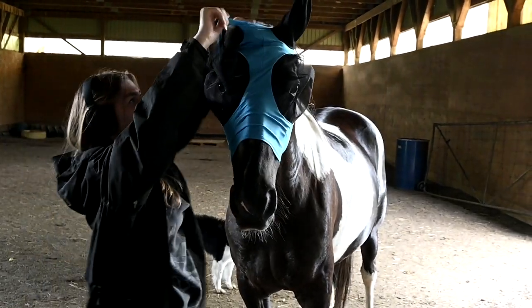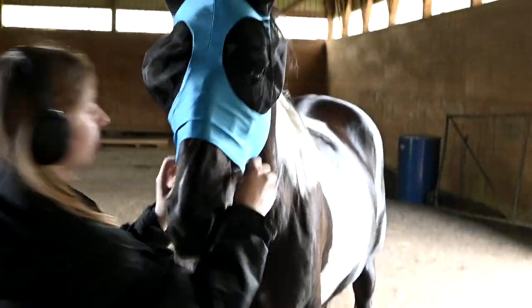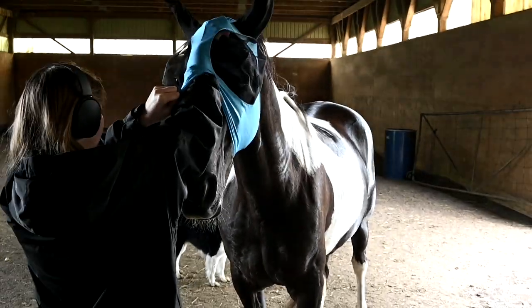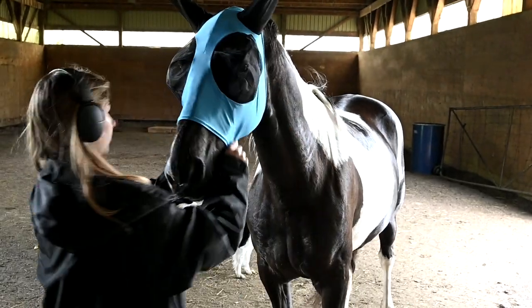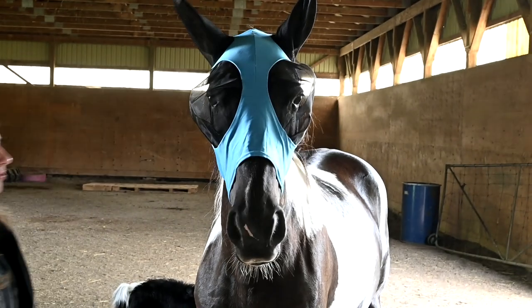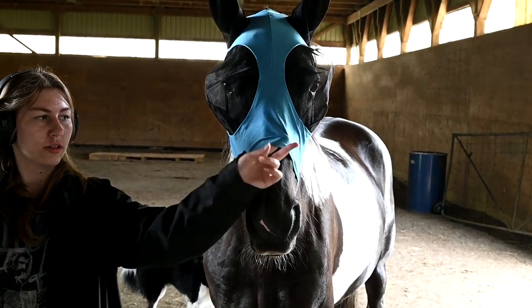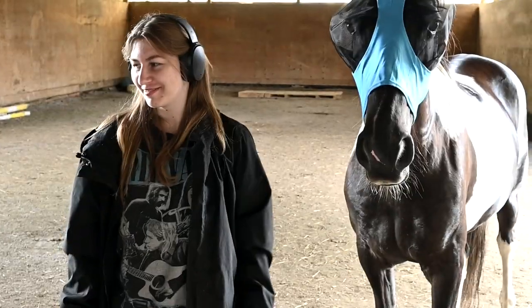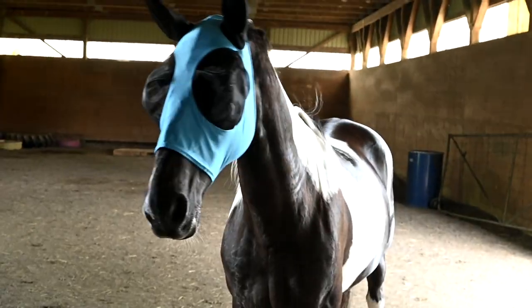That one fits her better — the silver one was a totally different kind. Look how big those eyeballs are. The thing I hate about fly masks is when they rub on their eyes because they're too close, but that is a really good fit. She still looks like an alien because those eyeballs are huge. My horses get the girl colors — so Penny's getting blue.